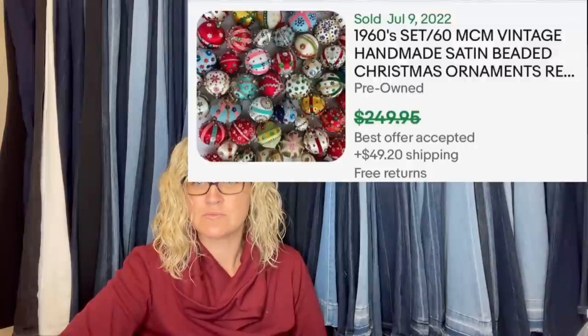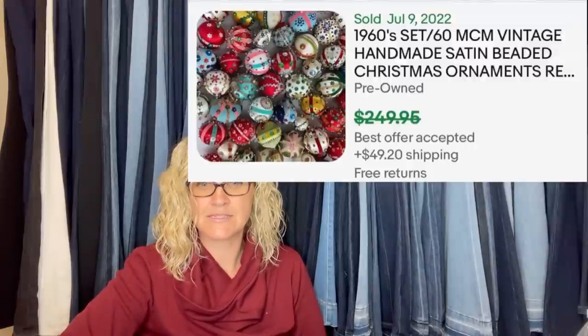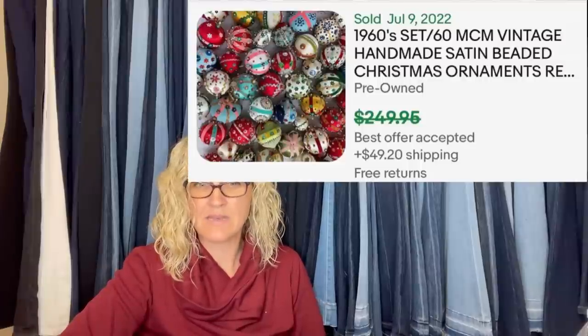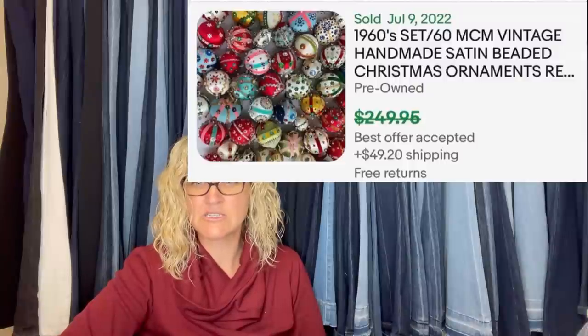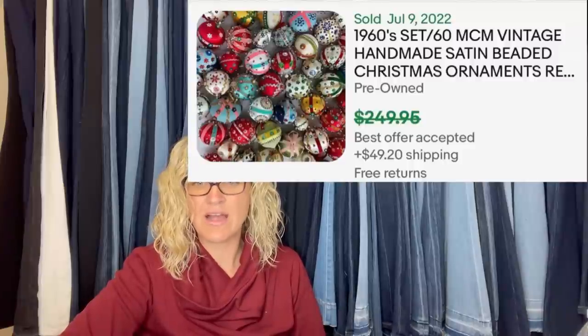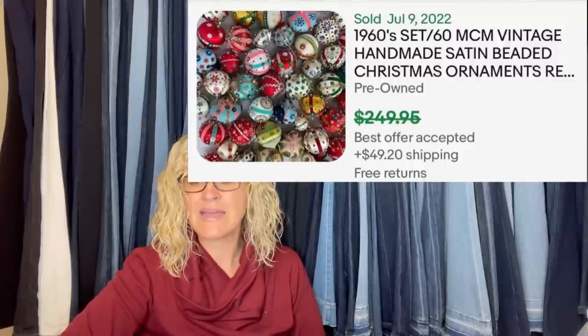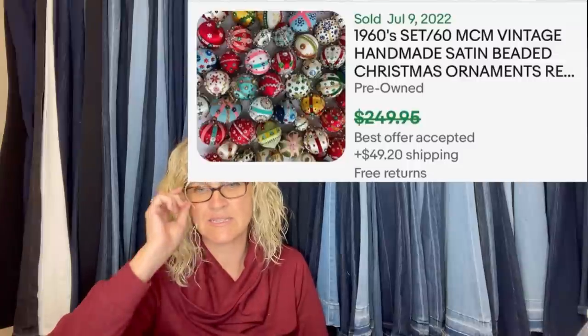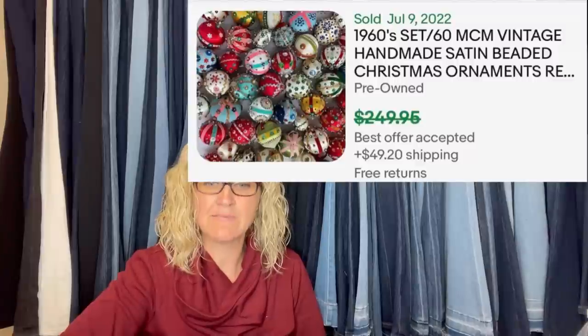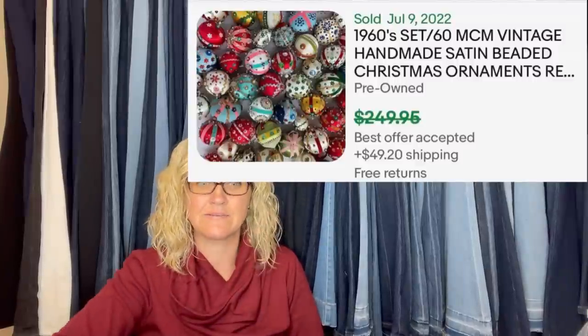Paid $5 at a church sale back in June. Sold today for best offer of $200-plus — buyer paid shipping. Could have gotten more by listing them individually, but ephemera is their main thing and just wanted to move them fast. Sold in about three weeks. Had to refund the buyer $25 on shipping because the eBay calculator was way off. They are 1960s Mid-Century Modern vintage handmade satin beaded Christmas ornaments. MCM stands for Mid-Century Modern.